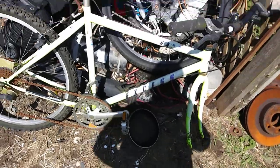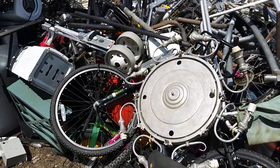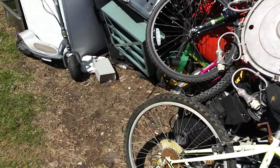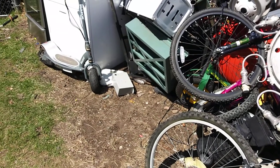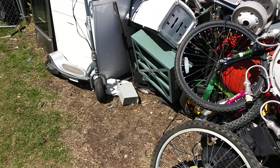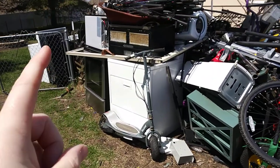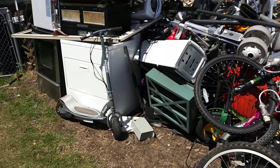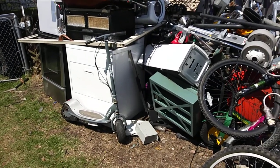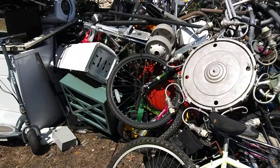The scrap pile is a bit on the ridiculous side. But that guy that paid us the other day did pull out that lawnmower and a couple of the snow throwers, so we made a little bit of space. We do have two dryers that we are planning on taking apart at some point.